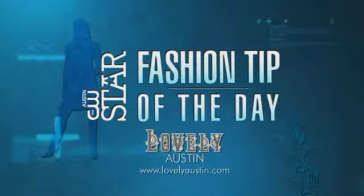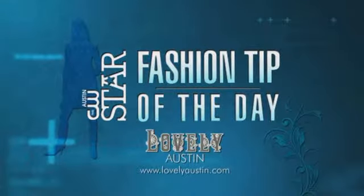Today's CW Star Fashion Tip of the Day is sponsored by Lovely Austin Boutique. Plaids are always in, and what we'd like to see now is a very fresh take on plaids.